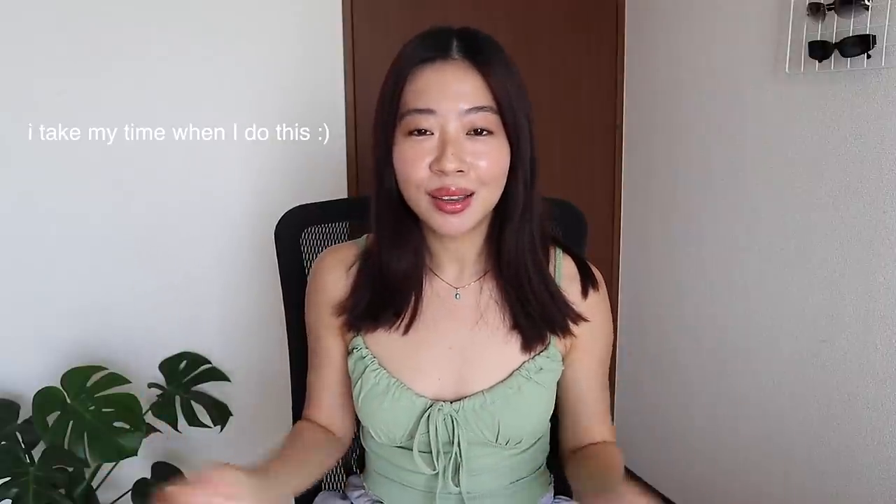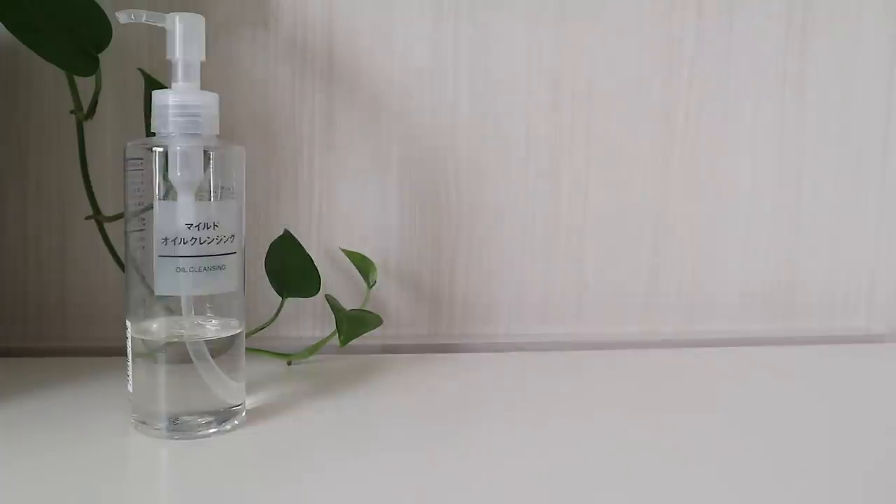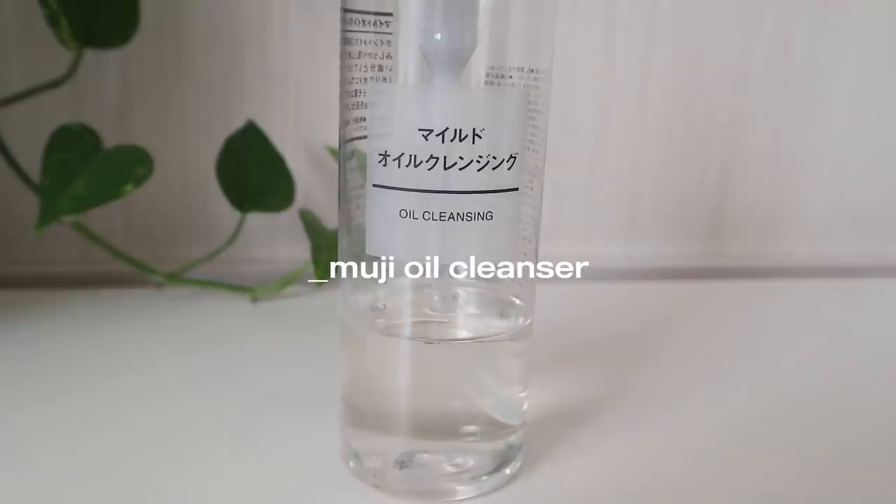Going on to my nighttime skincare routine — this is my favorite because this is when I get to unwind, relax, and do my skincare routine peacefully. First off, whenever I'm wearing makeup, I usually cleanse it with a cleansing oil. The one I'm currently using is from Muji and this is 100% plant-based. It's really gentle on the skin and good for sensitive skin. Oil cleanser is such a staple for me — I find it works really effectively in removing waterproof makeup. I test makeup removers using my Heroin Make Mascara because that one is super duper waterproof.